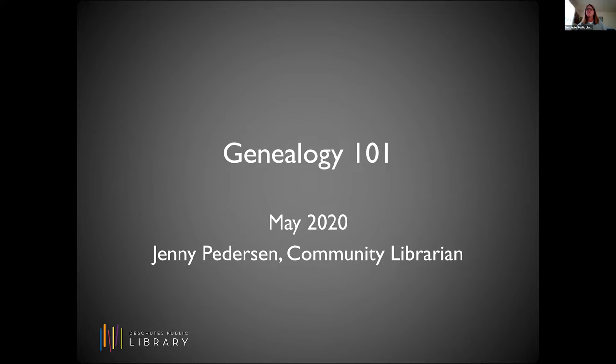Please welcome Jenny Peterson. Thanks, Liz, and hello and welcome everybody. Welcome to Genealogy 101. This session is intended for beginners, so if this is your first foray into genealogy, you are in the right place.